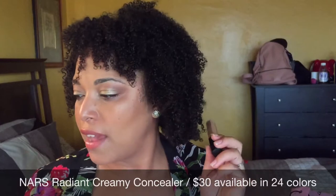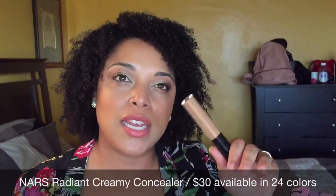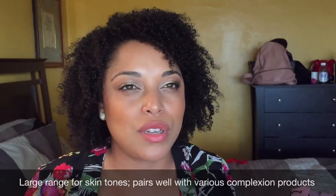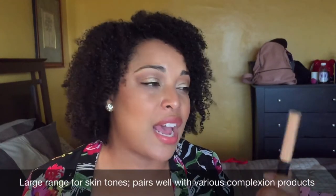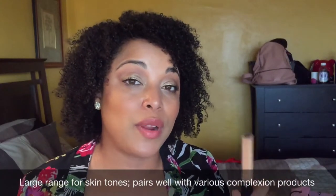Another OG of mine is the NARS Radiant Creamy Concealer. I have it in Biscuit, and I also pick up Ginger and could use Macadamia. I actually have it in Custard, a lighter shade, in my kit. It's creaseless and definitely full coverage — buildable. The way it looks on skin is so smooth and beautiful. It complements complexion products really well and is universal with any foundation. More people love the Radiant Creamy than not.